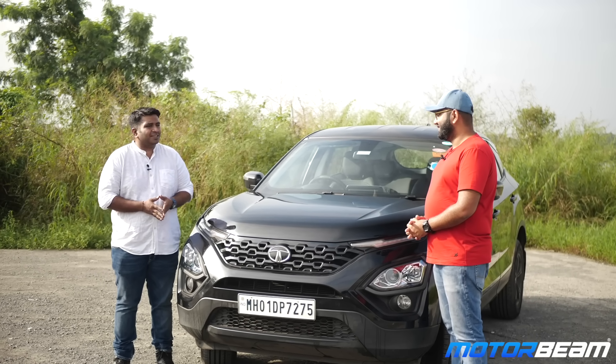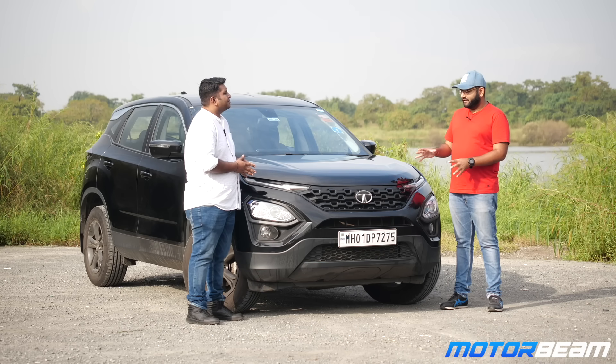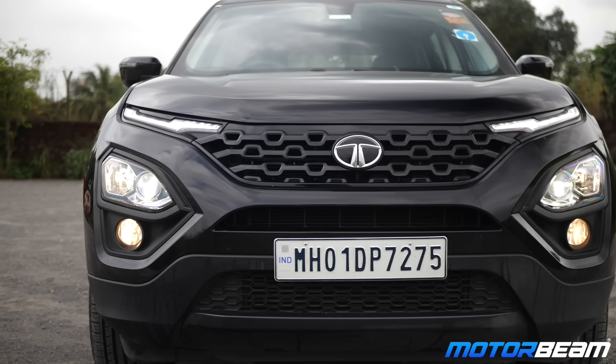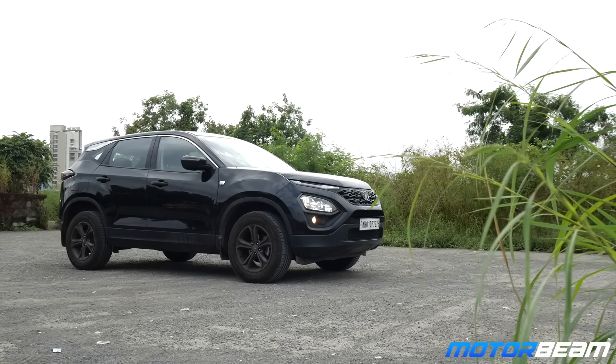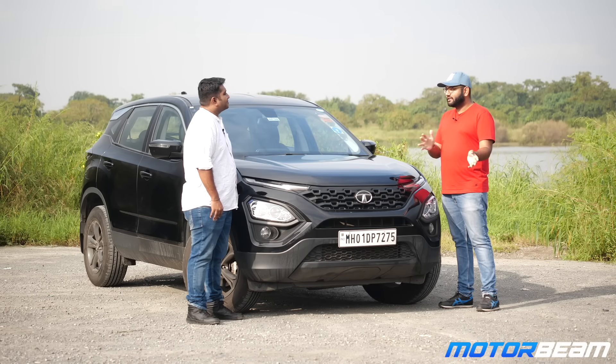This is the reason I purchased this particular car. When did you purchase the Tata Harrier? This is the XZA model, the 2020 December model. I got it in January of this year and it's been around 10 months that I've been using this car.